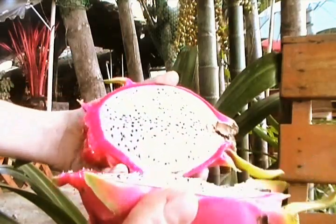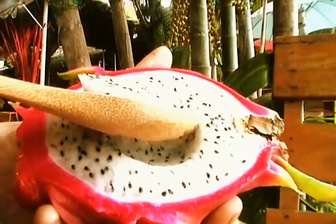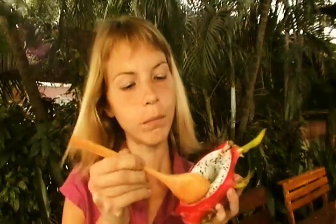The skin is not edible, and if you cut it in halves you get two beautiful cups filled with amazing pudding with little spots. Have you ever tried dragon fruit, and if you have, do you like it? Please leave your comment below this video.